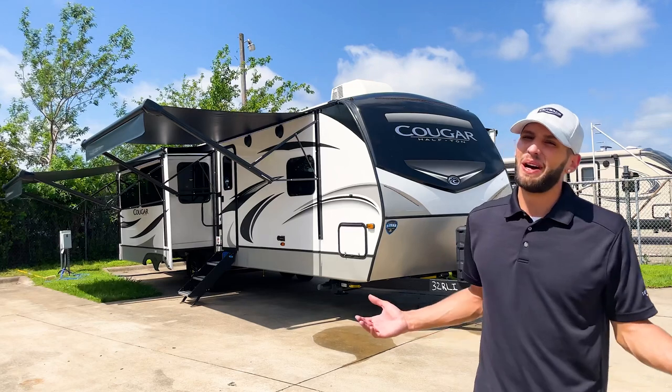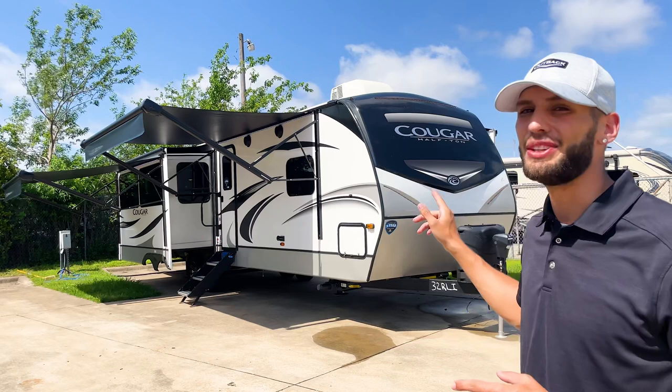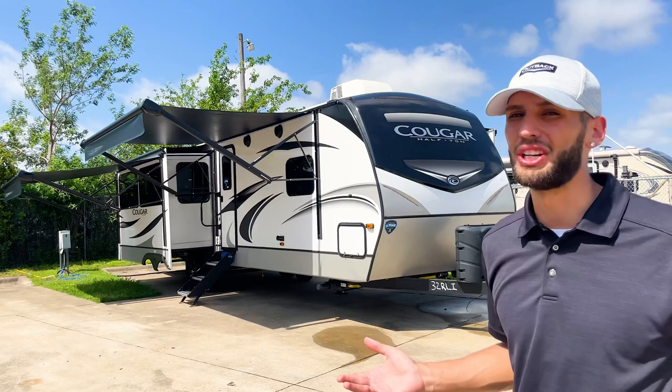What's up y'all, my name is Myles out of Dallas, here to show you another RV today. I'm really excited to show you this Cougar because it has a lot of upgraded features on it that we haven't seen before in any of the Cougars that I've shown. Let's go take a look at it.